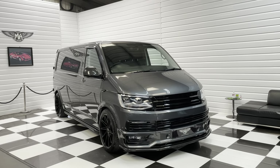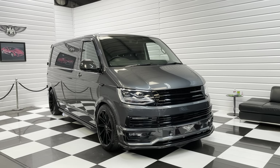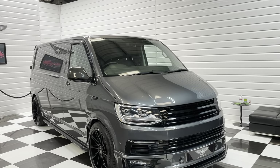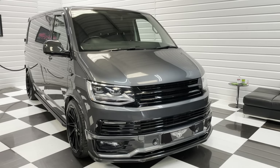Hi, it's Ander here at Martin Atkinson Specialist Vans, and we are proud to present to you today a lovely T6 Volkswagen Transporter 2019 long wheelbase in indium grey. Now this one has got a very, very rare, unique specification.